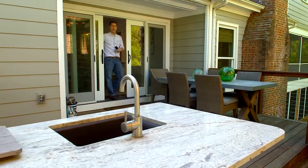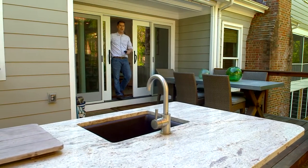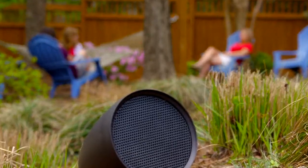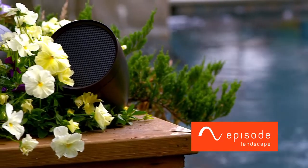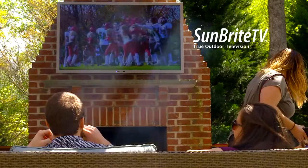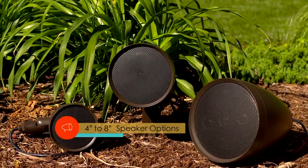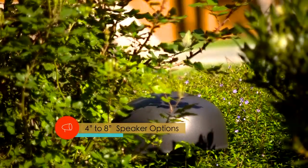Why only focus on indoor AV systems when you can make it just as exciting to be outside? Professional grade outdoor AV products like Episode landscape speakers and SunBright TVs can redefine your backyard. Episode landscape speakers bring great sound to the great outdoors.